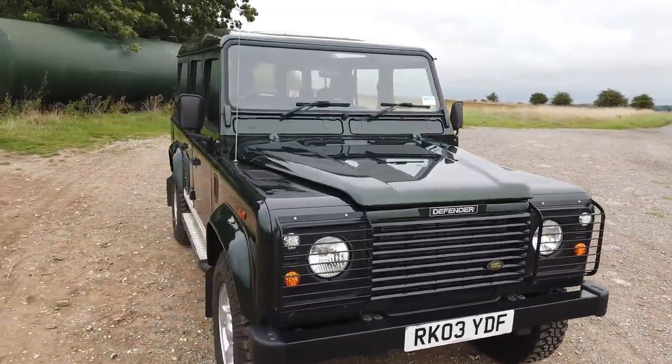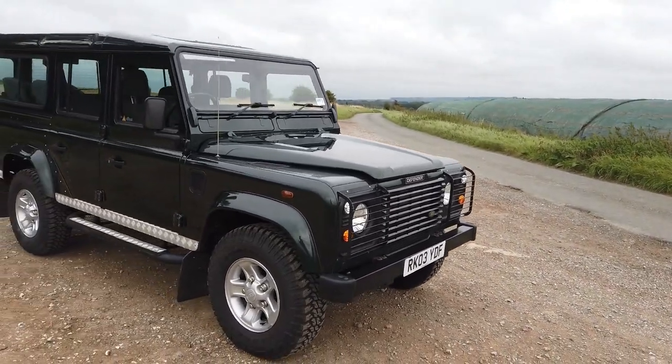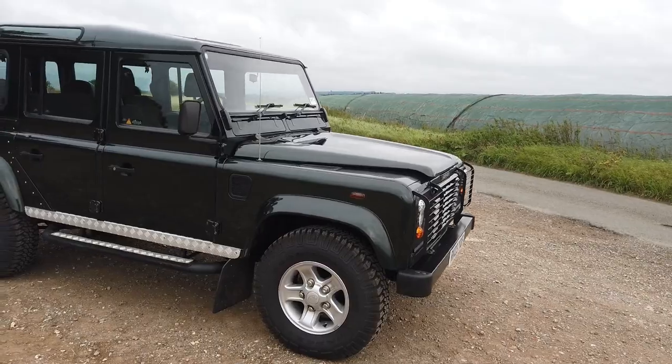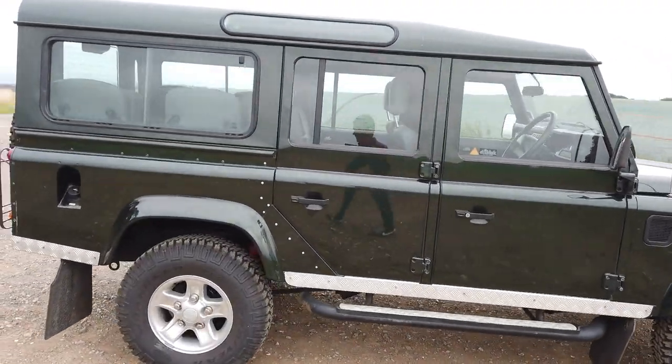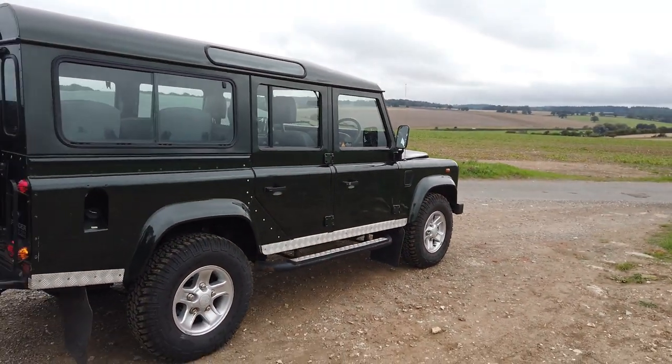Yes, there are a few little marks, but it's a 17-year-old car. I think it's best not to start slapping paint all over these things and just appreciate it for what it is — a fantastic driving and sounding TD5. Just come and have a look at it. Really, really special. We love it.